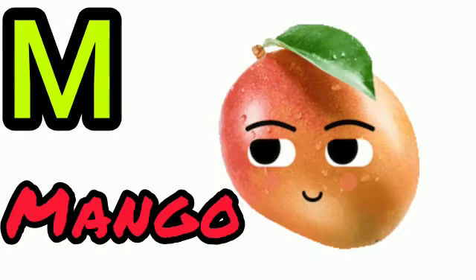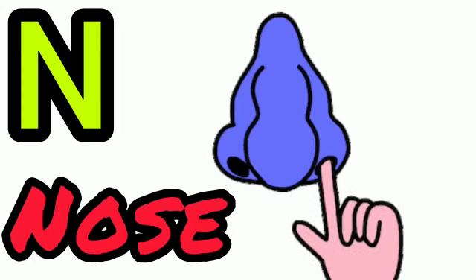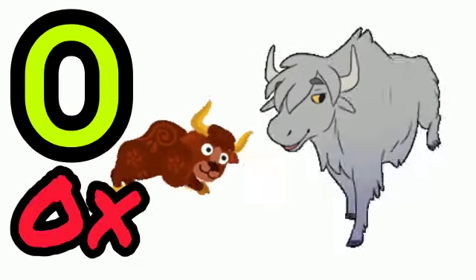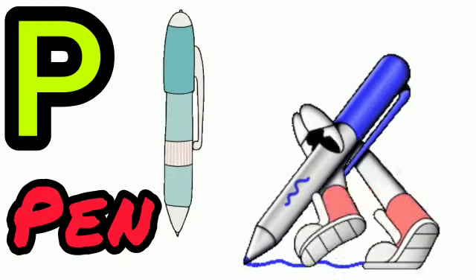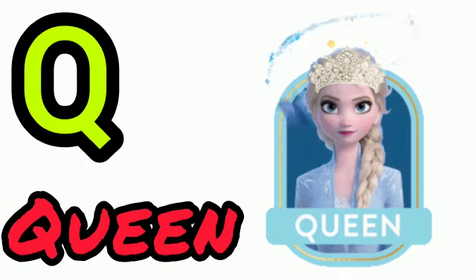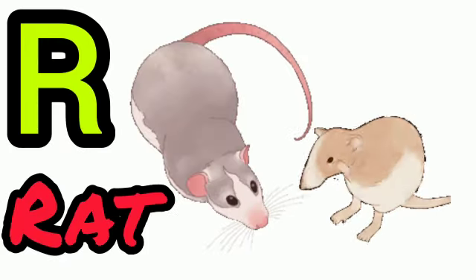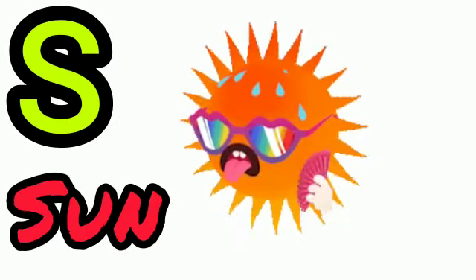M for mango, N for nose, O for ox, P for pen, Q for queen, R for red, S for sun.